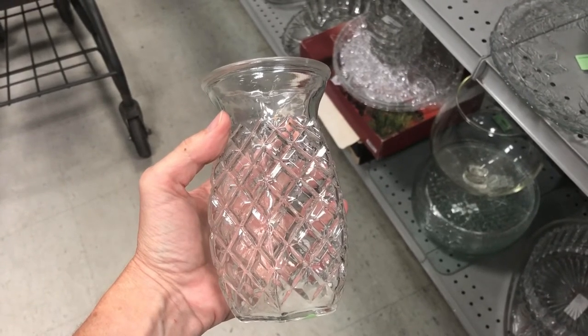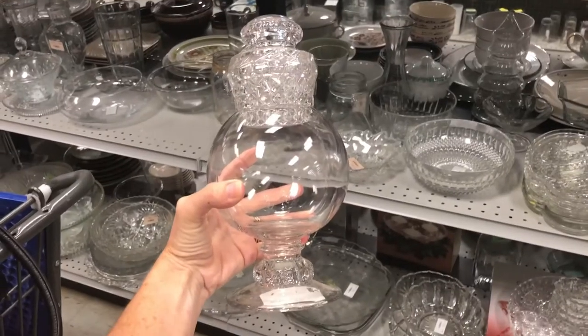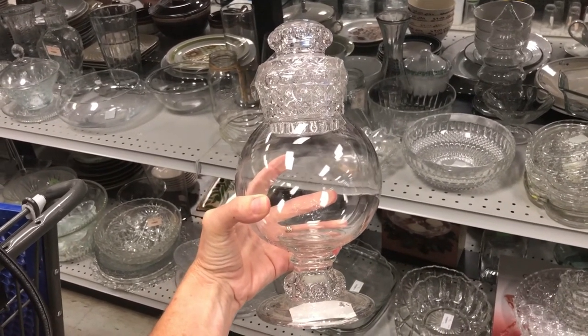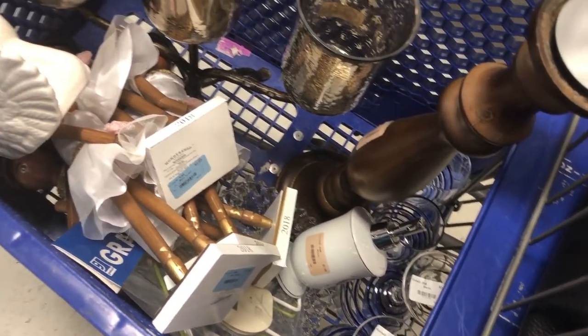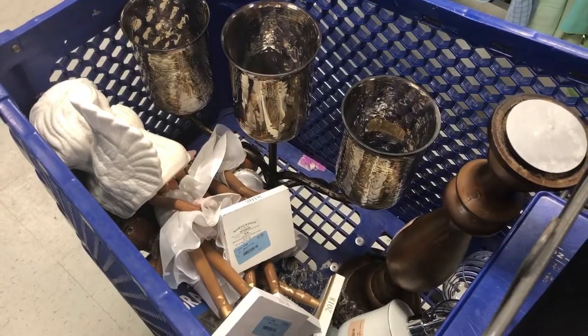I see a pineapple — what do you see when you look at this face, and what would you make of it? And for this dish, I see a snowman and how I would convert it into a snowman for the holiday season. What do you see? Here's my cart and I'm ready to check out — some things to use as they are, and some things to repurpose and upcycle. I hope this inspires you to head to your Goodwill today and find some great deals. I'd love it if you'd subscribe to my YouTube channel and my blog. Thanks for watching, and I'll see you in my next video. Bye.